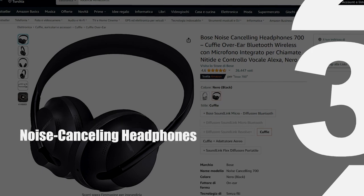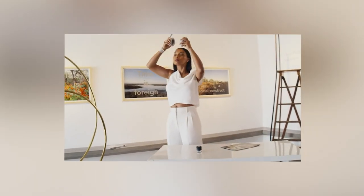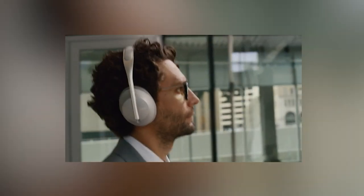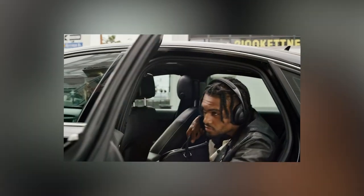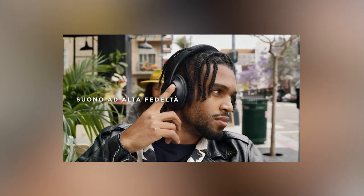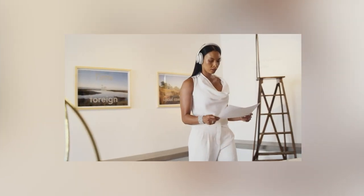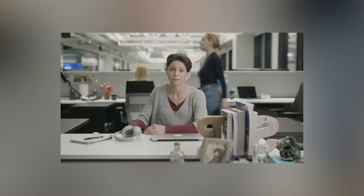Noise-Canceling Headphones: Investing in noise-canceling headphones can be a game-changer for your productivity, especially in a work-from-home setup. These gadgets effectively block out ambient noise, creating a focused environment conducive to deep work. Noise-canceling headphones contribute to increased concentration and efficiency, helping users accomplish tasks more quickly and accurately.